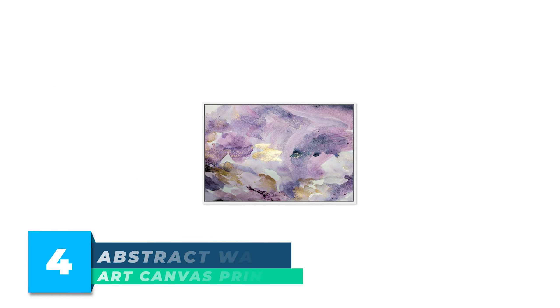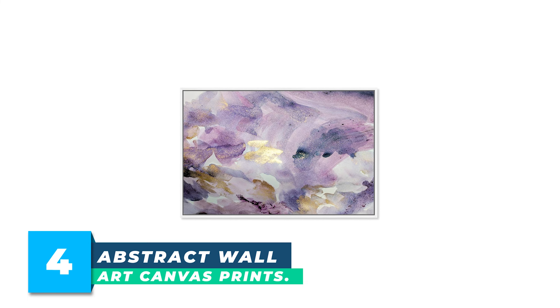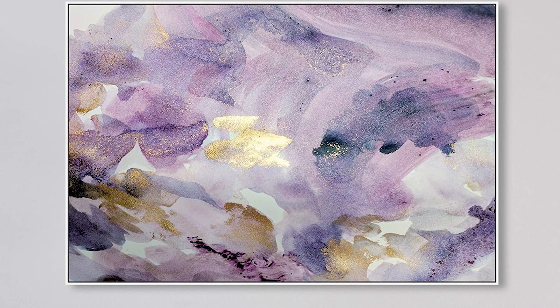Number 4: Abstract Wall Art Canvas Prints. Bring a touch of sophistication and vibrancy to your walls with the abstract wall art canvas prints, Carried Away Amethyst watercolor. These vibrant wall art prints look just like the photo and will make a perfect finishing touch for any room.